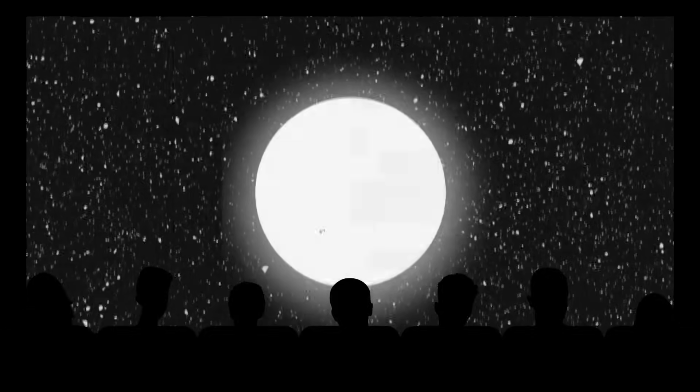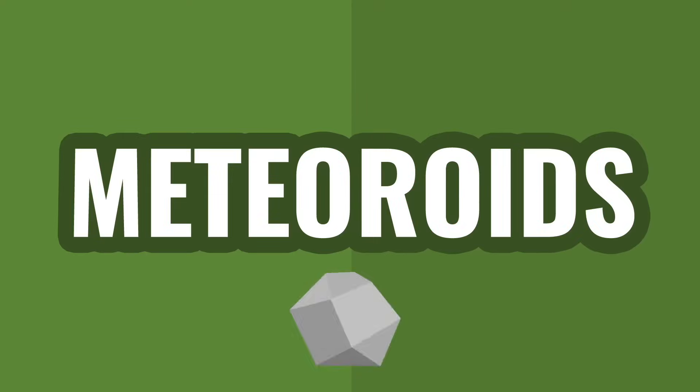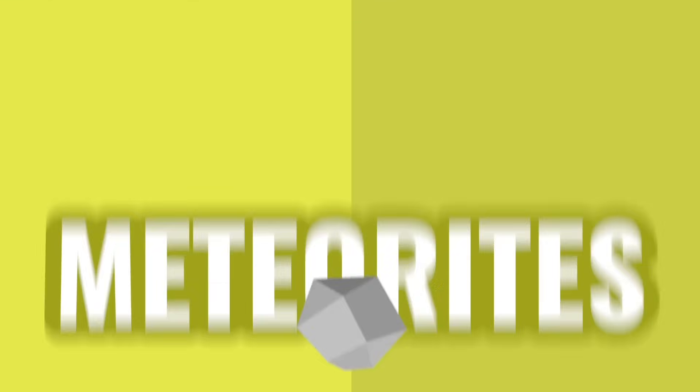They're part of action and sci-fi movie plots. We wait out in our backyard to see them showering over Earth. But what's the difference between comets, asteroids, meteoroids, meteors, and meteorites?